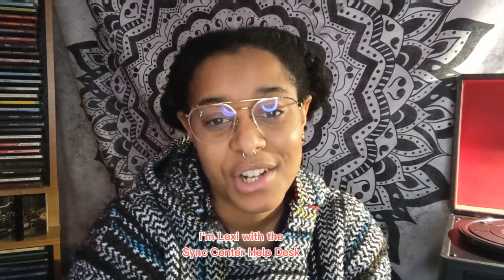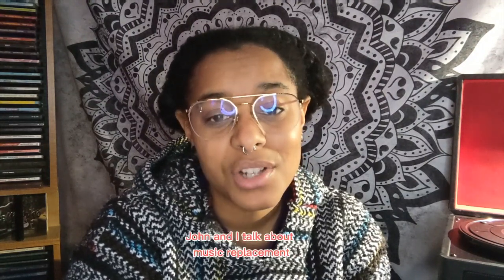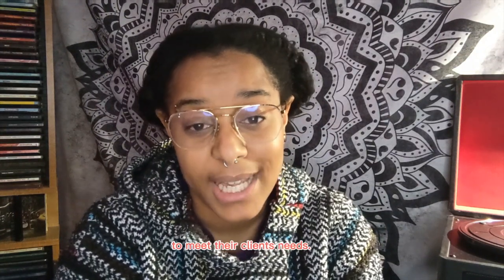Hey everyone, I'm Lexi with the Sync Center Help Desk, here to tell you all about our next episode. In this episode, John and I talk about music replacement and all the reasons why it's needed. The episode goes into detail about times the Sync Center has used music replacement to meet their clients' needs.